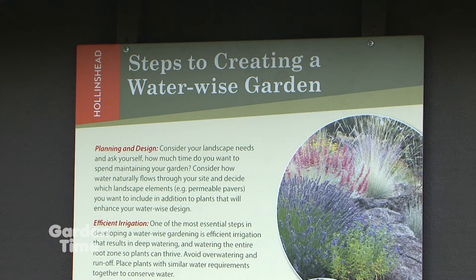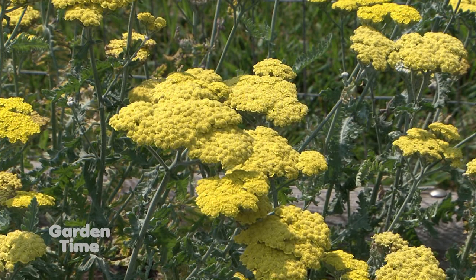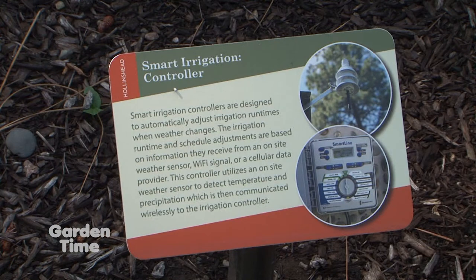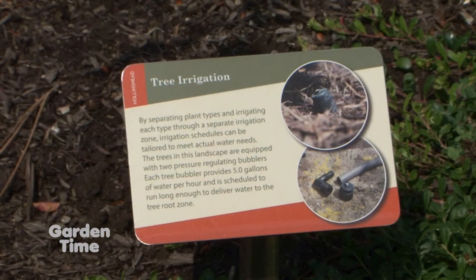The most effective irrigation here is drip. This garden has four different methods of drip irrigation and a high-efficiency overhead irrigation method that people can look at to see what might work best in their own garden. That's a real help — to see it in action and understand how to put it in. And for plant selection, I see a lot of my favorites here, but we really need to be careful with that.